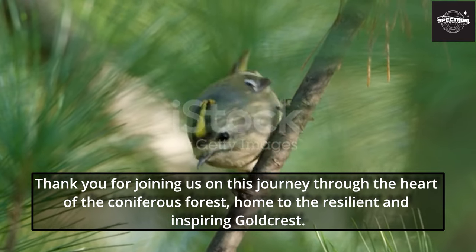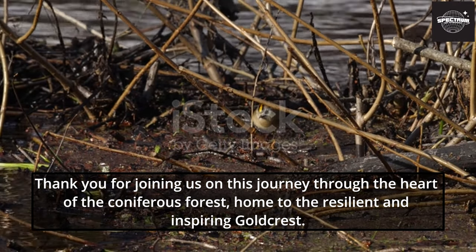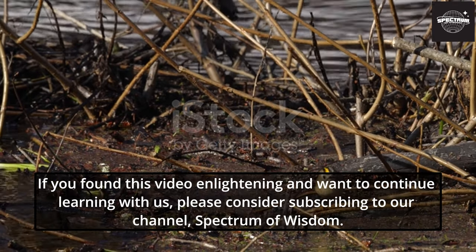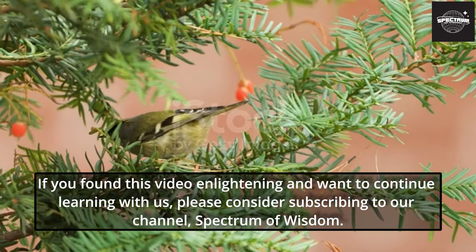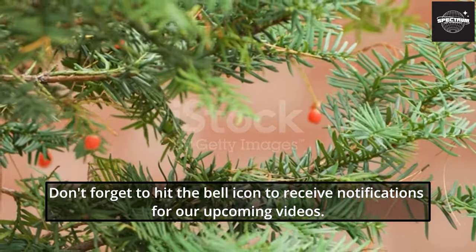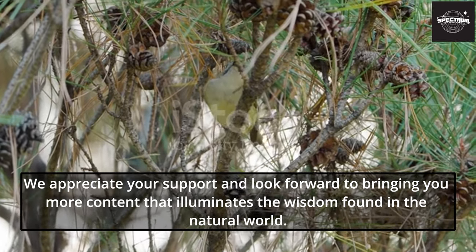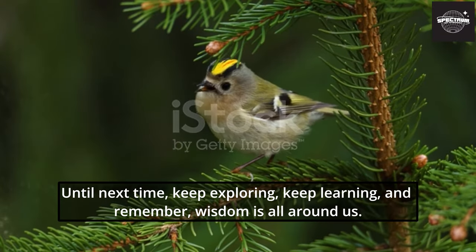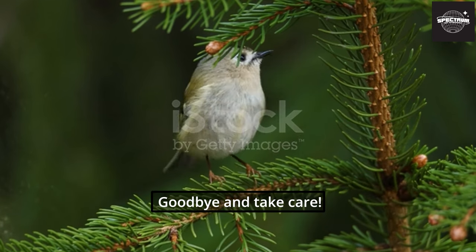Thank you for joining us on this journey through the heart of the coniferous forest, home to the resilient and inspiring Goldcrest. We hope you've enjoyed this exploration of nature's wonders. If you found this video enlightening and want to continue learning with us, please consider subscribing to our channel, Spectrum of Wisdom. Don't forget to hit the bell icon to receive notifications for our upcoming videos. Until next time, keep exploring, keep learning, and remember — wisdom is all around us. Goodbye and take care.